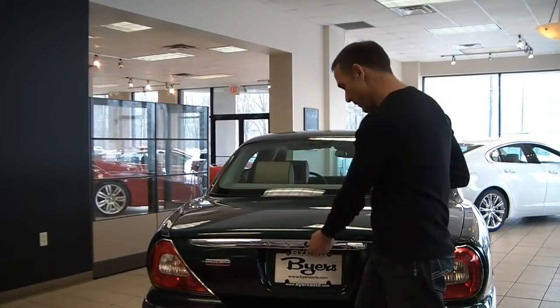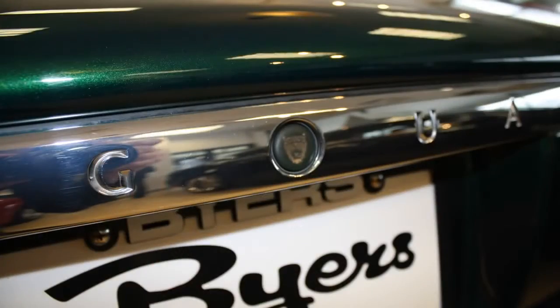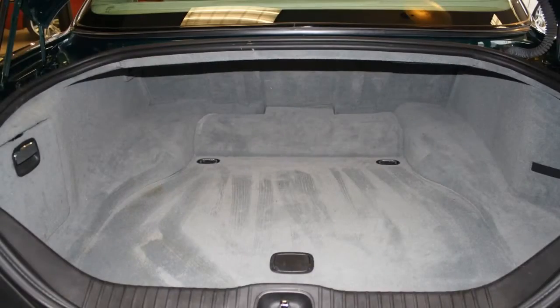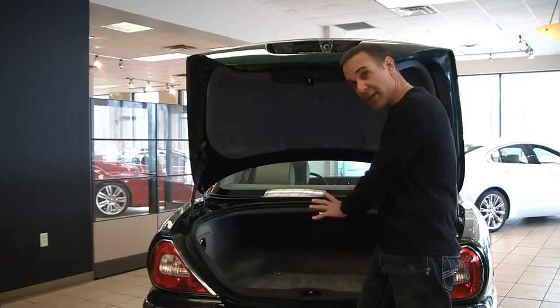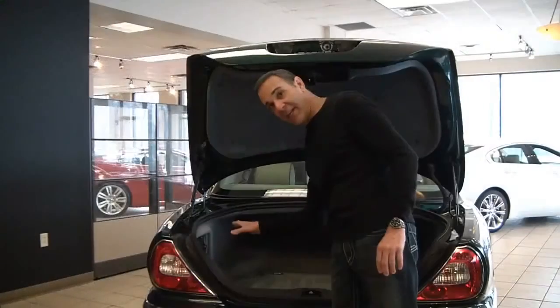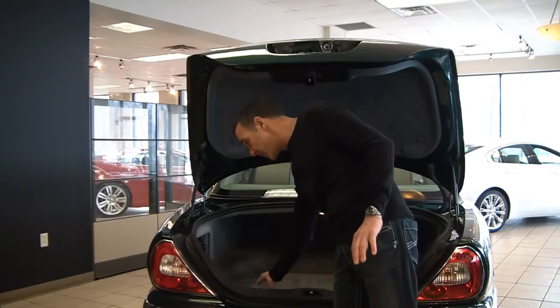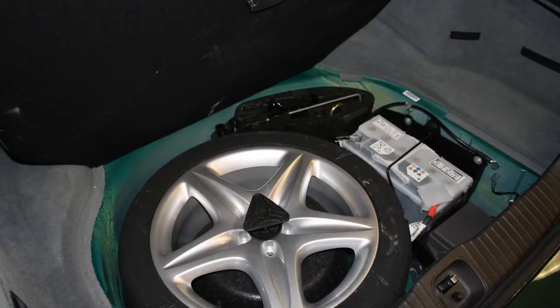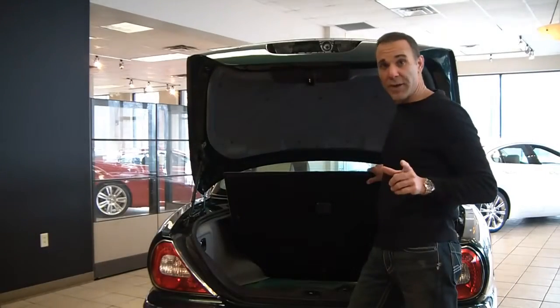Under the trunk — open it up — you have a little button there, it's actually a little Jaguar emblem, really cool. Here we have some real nice space, plenty of room for any type of luggage you need to carry. In this compartment here, we have our CD changer, our DVD, and our DVD navigation system, really nicely done. Under here we have a full-size spare tire and a battery for better weight distribution.